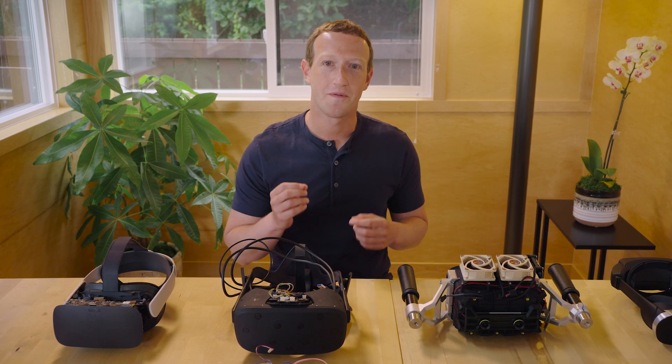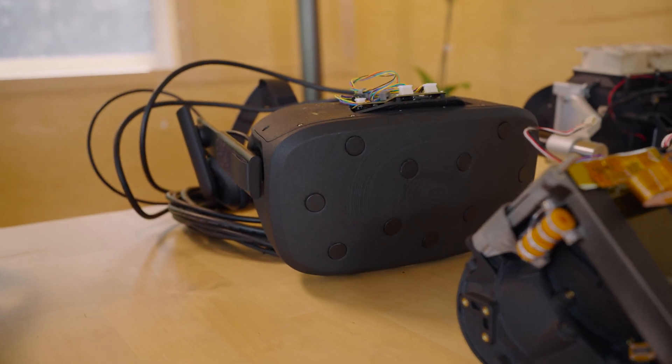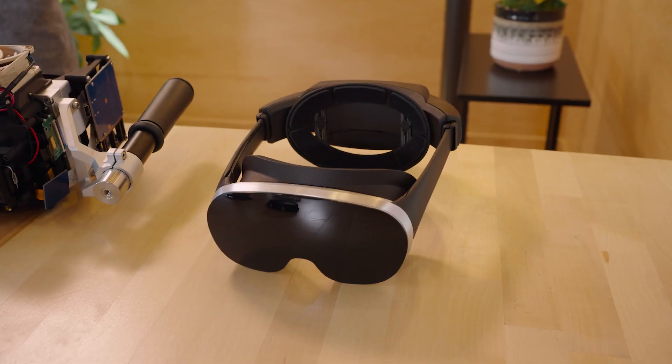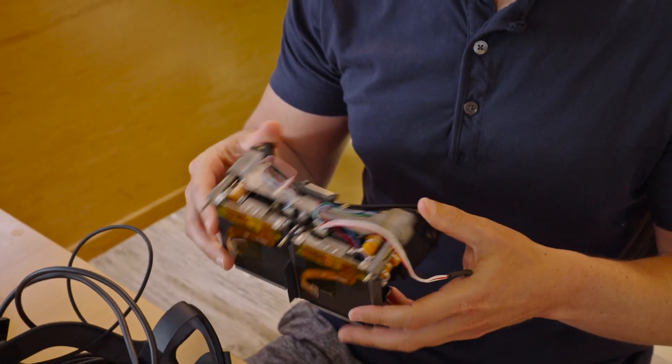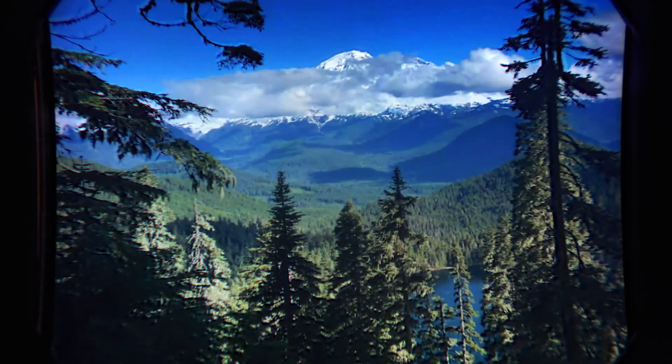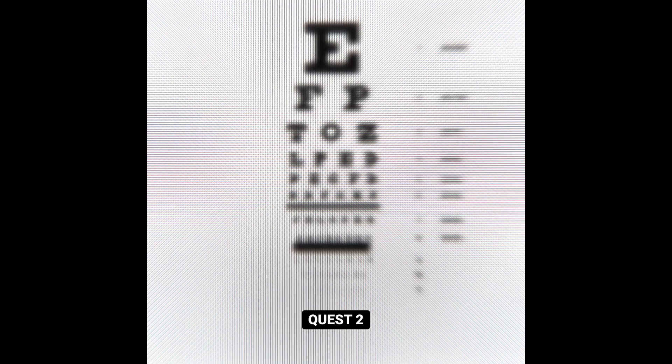Today, I want to show you four VR research prototypes that we're working on to invent displays that are as vivid and realistic as the physical world, and much more advanced than traditional computer screens we use today. First, we need retinal resolution, and that means getting up towards about 60 pixels per degree. So we built Butterscotch — that's this prototype that lets you comfortably read the smallest letters on an eye chart.